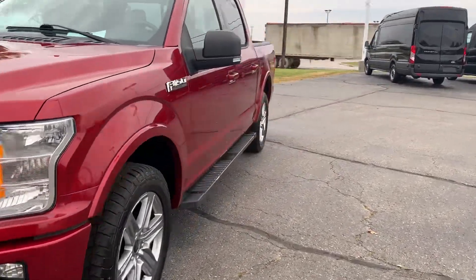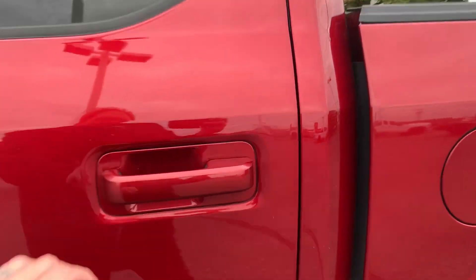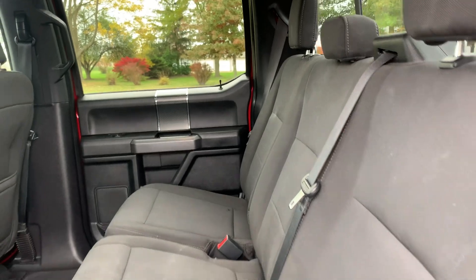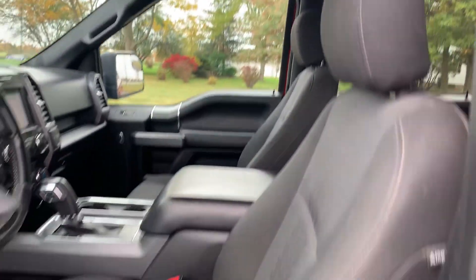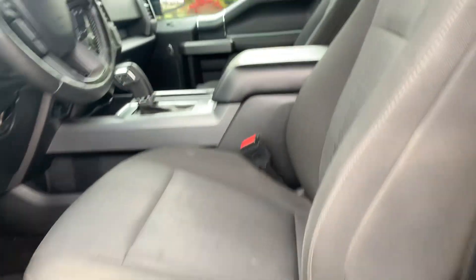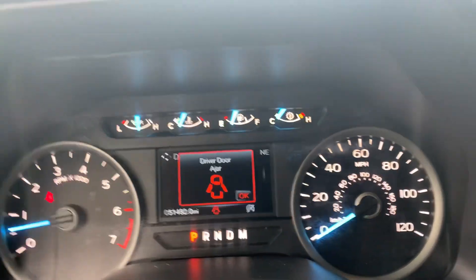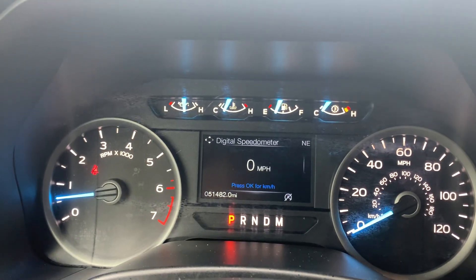Back seats look good, front seats are in good shape, both are power adjustable. It has almost 51,500 miles on it.